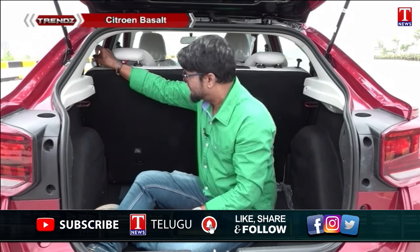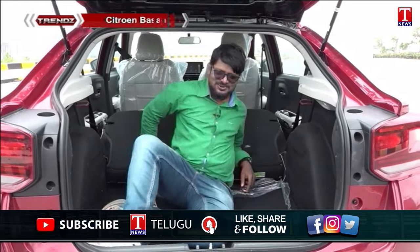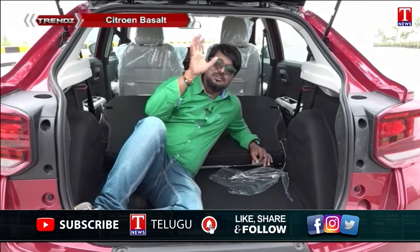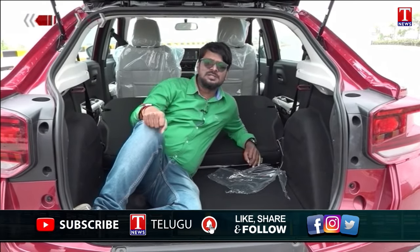The Basalt comes with a 60/40 split seating system, which can be folded to expand the boot space even further — a great option for carrying a cycle or large cargo. The boot storage system makes this a very practical option overall.